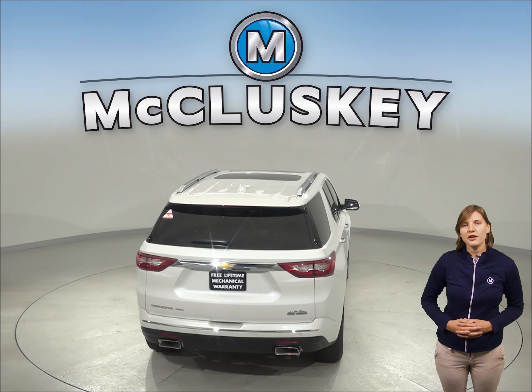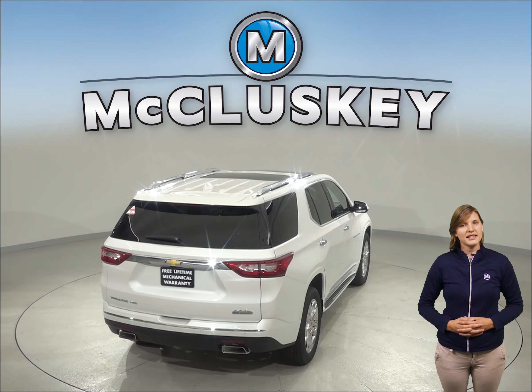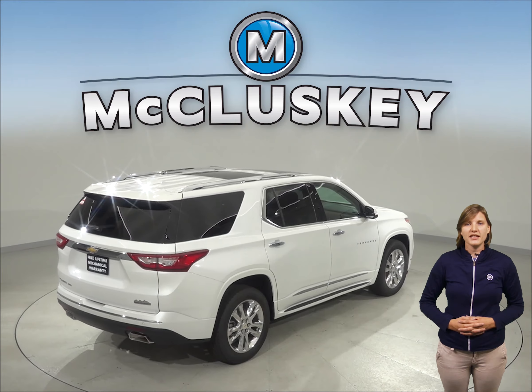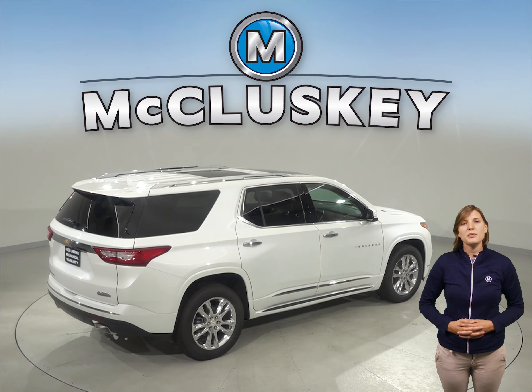The Chevrolet Traverse will cut down on your trips to the gas station with 6.6 gallons more fuel capacity — a 26-gallon tank, as opposed to the 19.4-gallon tank from the Buick Enclave.